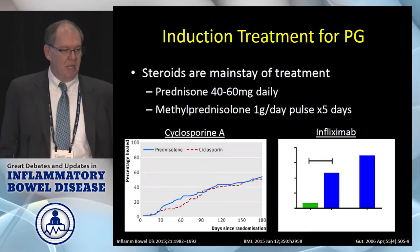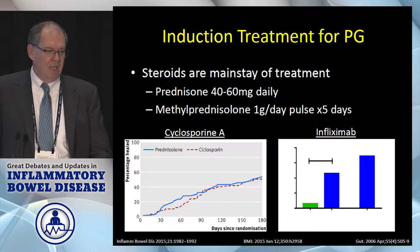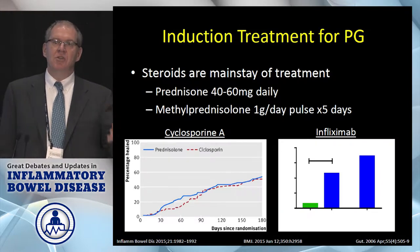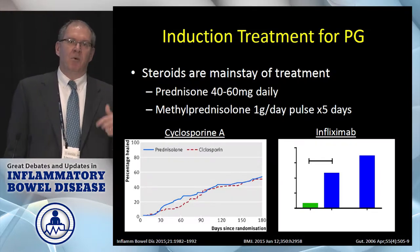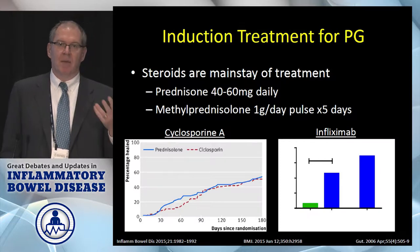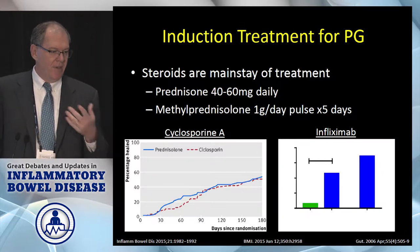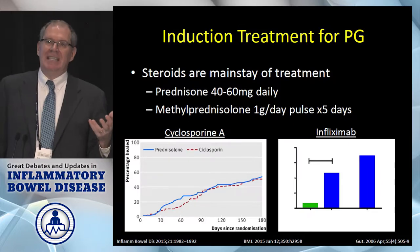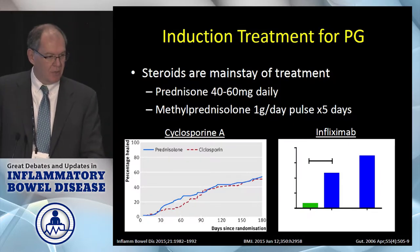These are some induction agents. So let's say you're having trouble getting them into dermatology — at least you could get the ball rolling by putting them on high dose steroids, or perhaps cyclosporine or an anti-TNF. In my own practice I'd probably be going with an anti-TNF agent to treat this.